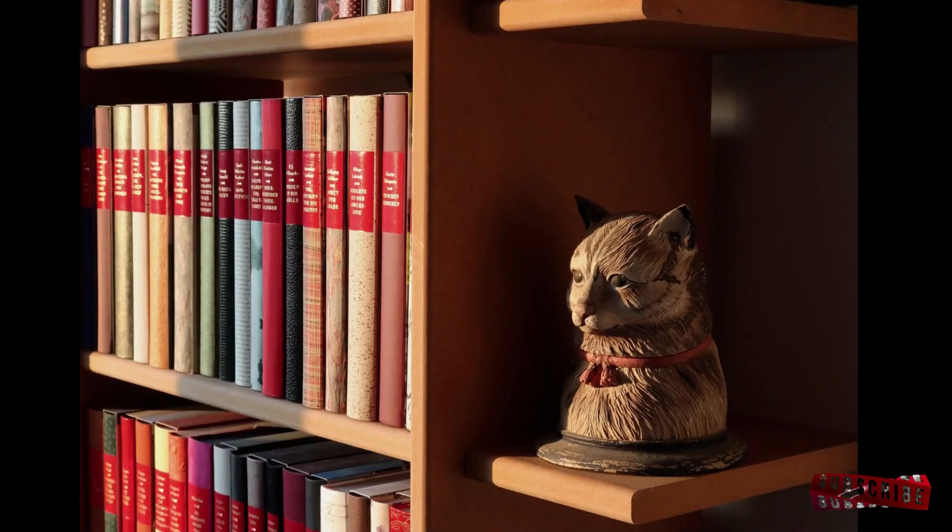That concludes our top 10 cat training tips. Remember, every cat is unique, so be flexible and tailor your training approach to suit your feline friend's personality. Happy training, and may your bond with your cat grow stronger each day.